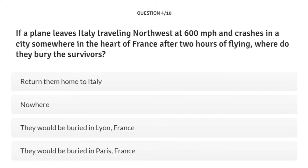Question number 4: If a plane leaves Italy traveling northwest at 600 miles per hour and crashes somewhere in the heart of France after two hours of flying, where do they bury the survivors? Answer A: return them home to Italy. B: nowhere. C: buried in Lyon, France. D: buried in Paris, France. This is a riddle I loved when I was younger — where do they bury the survivors? They're survivors, so you don't bury them. I'm going with nowhere. Another green light.